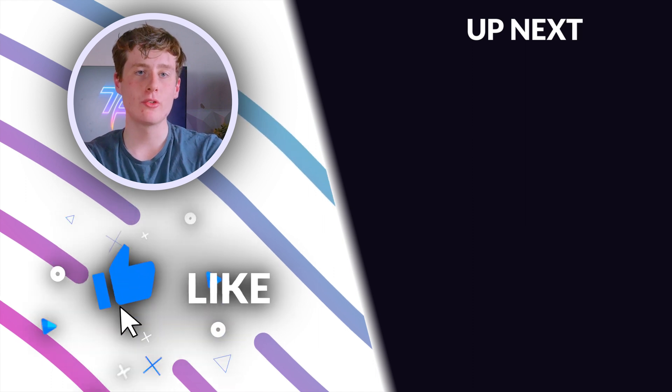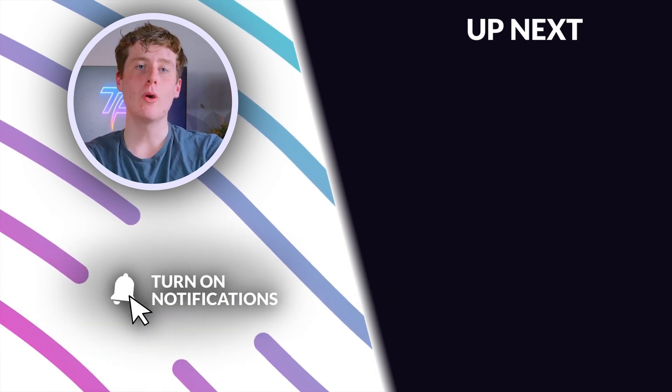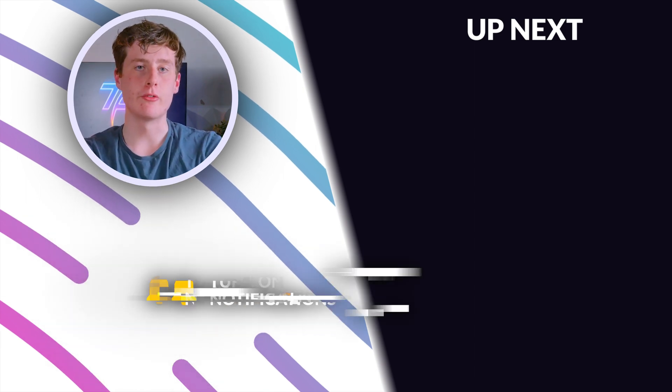Anyway guys, that's all for today. Make sure to do all the usual stuff — go watch the video on the screen right now, get subscribed, and turn on notifications. We'll have the 4060 review up on the screen right now.